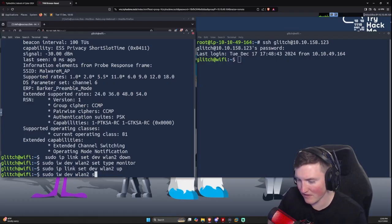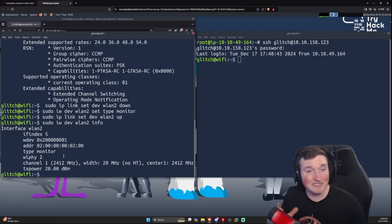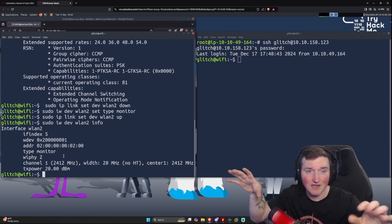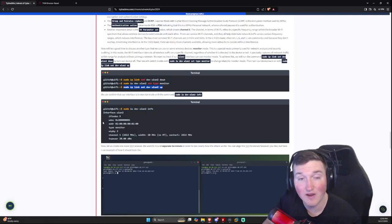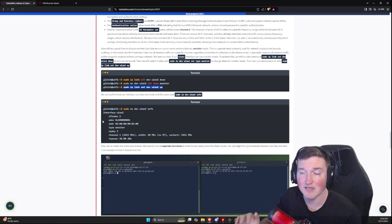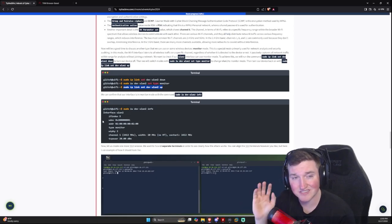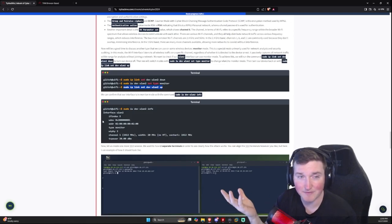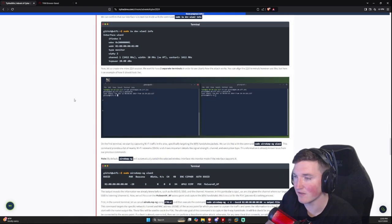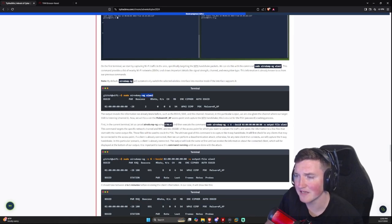Running 'iw dev' again confirms the interface is up and in monitor mode. It can now monitor, audit, and listen for everything — it won't connect to Wi-Fi, just listen for it. Important note: this is extremely illegal if you do it on something you don't own. Make sure you have permission and make sure your adapter actually supports monitor mode, otherwise you're dead in the water.